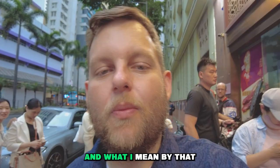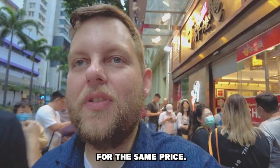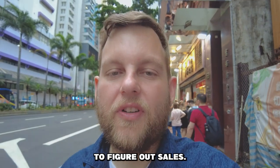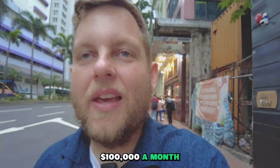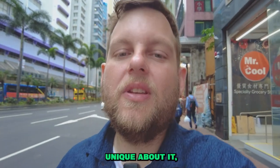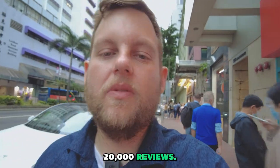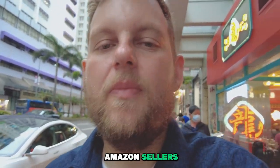The number one mistake is they do not have a product with a unique selling proposition. They're trying to sell the same thing that everybody else is selling for the same price — there's nothing unique about the product whatsoever. They go on to whatever tool they use, see that water bottles are selling really well making a hundred thousand dollars a month, go source it on Alibaba, and there's nothing unique about it — nothing setting them apart from sellers who already have 20,000 reviews. That is the number one mistake most new Amazon sellers make.